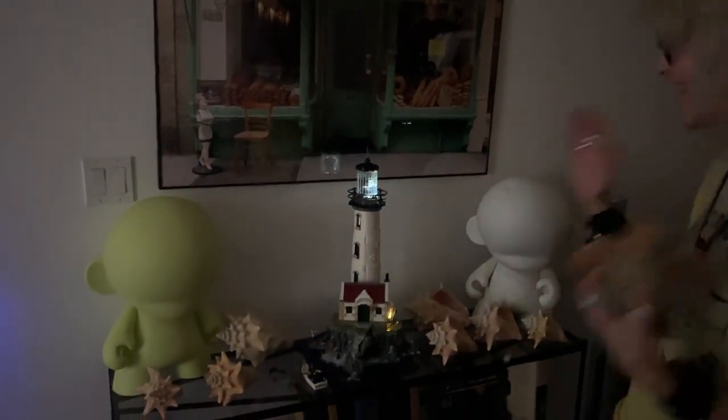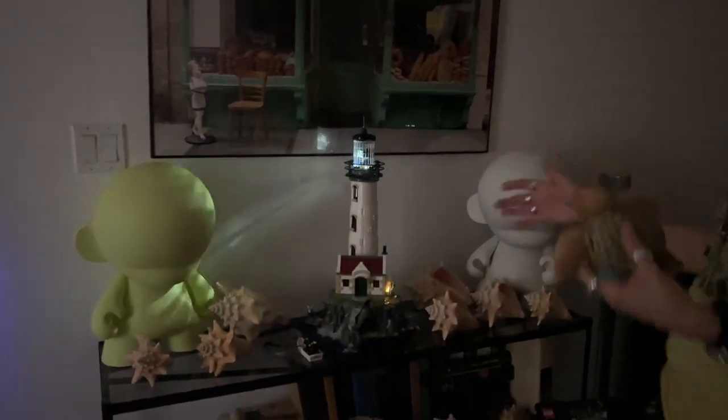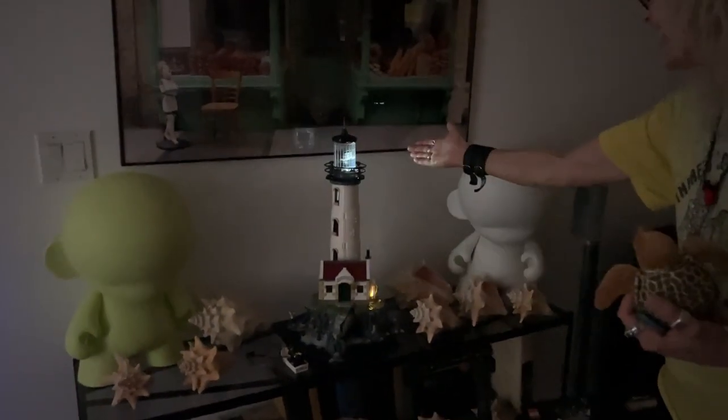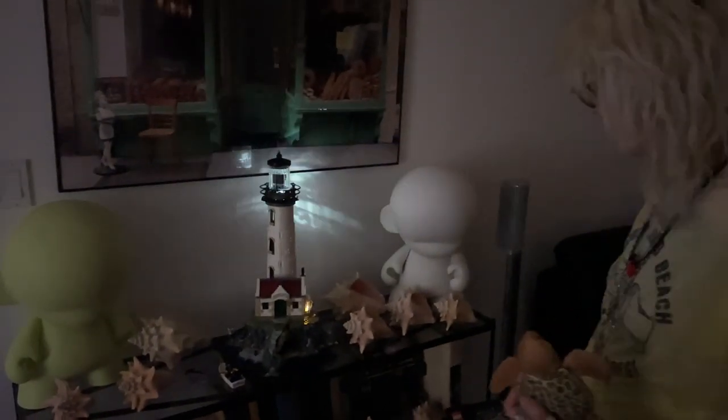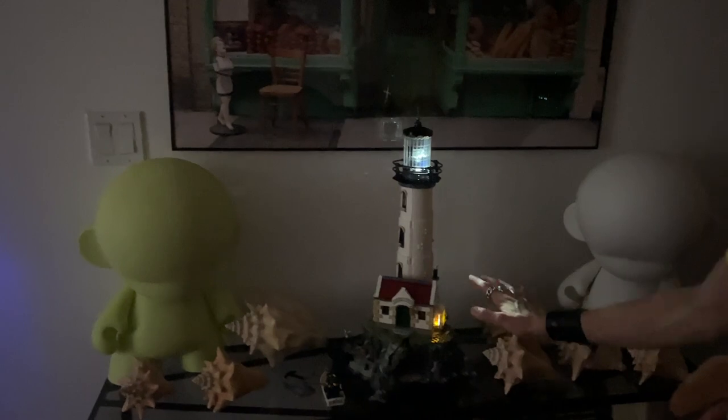Hey guys, look how beautiful it looks at night. This is our Lego motorized lighthouse. It has like the Fresnel lens. Look at it spinning round and round. And the little lighthouse keeper's house is all lit and cozy. Isn't it beautiful?